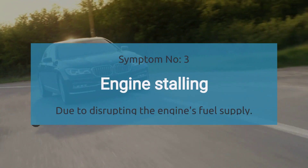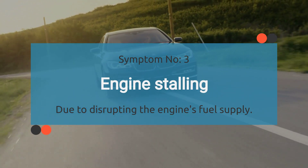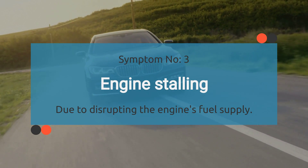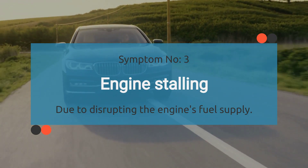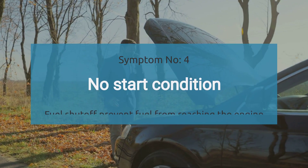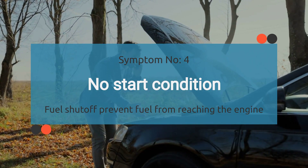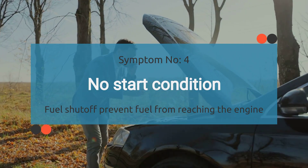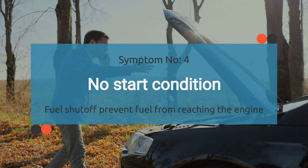The number three symptom is engine stalling. Intermittent engine stalling can be a symptom of the P0005 code, as the fuel shutoff valve's malfunction can disrupt the engine's fuel supply, causing it to stall unexpectedly. In number four, we're talking about a no start condition. The P0005 code can lead to a situation where the vehicle fails to start because the fuel shutoff valve remains closed, preventing fuel from reaching the engine.